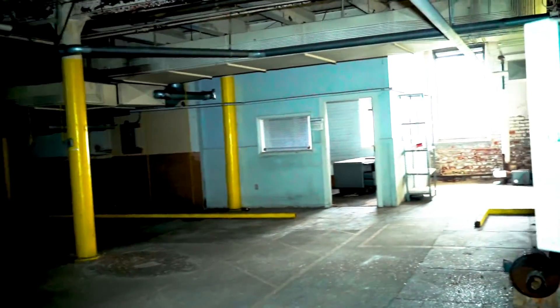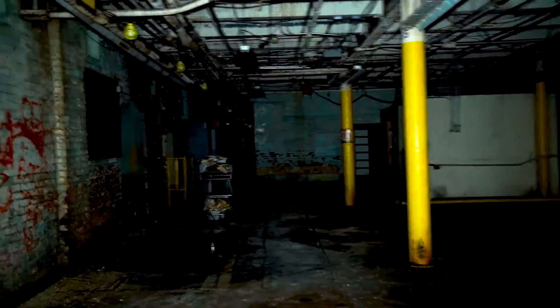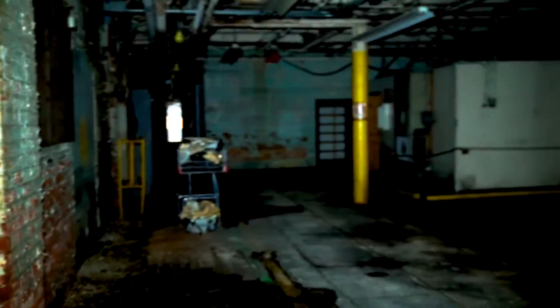I have no idea what's on this floor. Seems like a few administrative offices. It just looks very industrial to be honest with you guys. Shipping and human resources is actually on this side too.